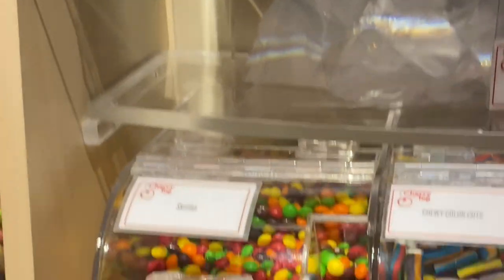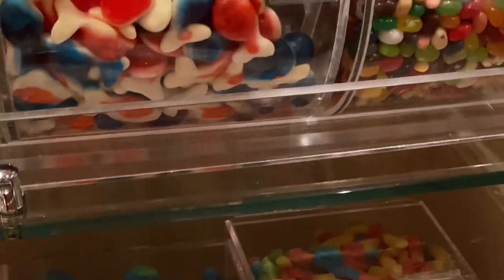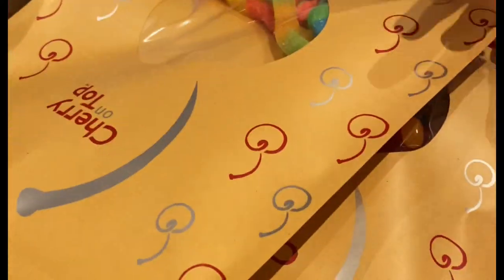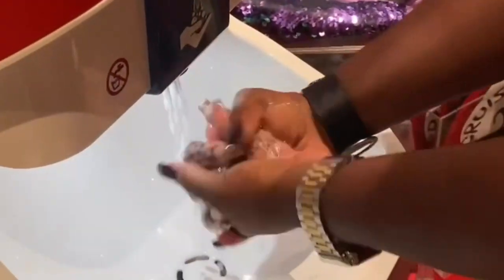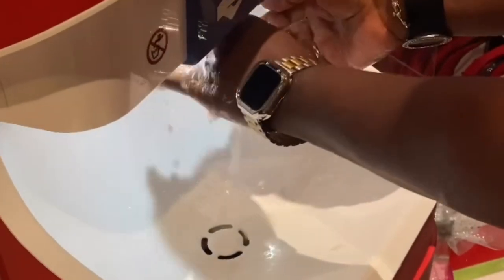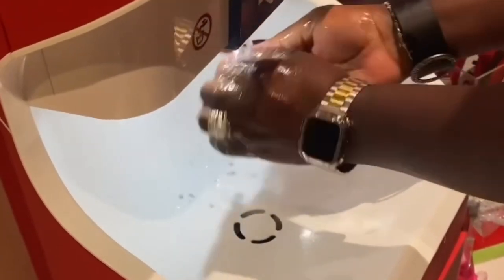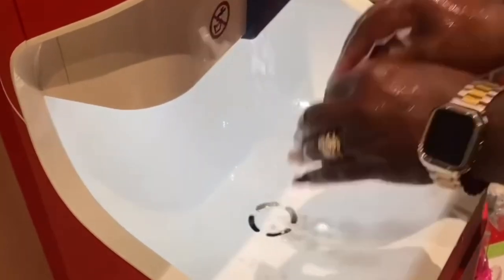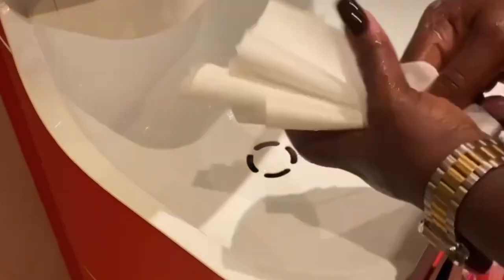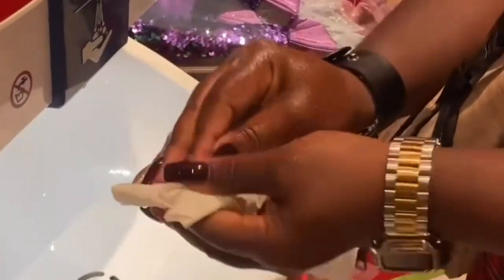Another stop that you must make, especially when you're headed to the casino, is Cherry on Top. If you have a sweet tooth, you're sure to find something here. One thing I noted as very new were the sanitation stations that allow you to wash and dry your hands prior to entering and exiting the store — I did not notice these on my last sailing in May of this year.